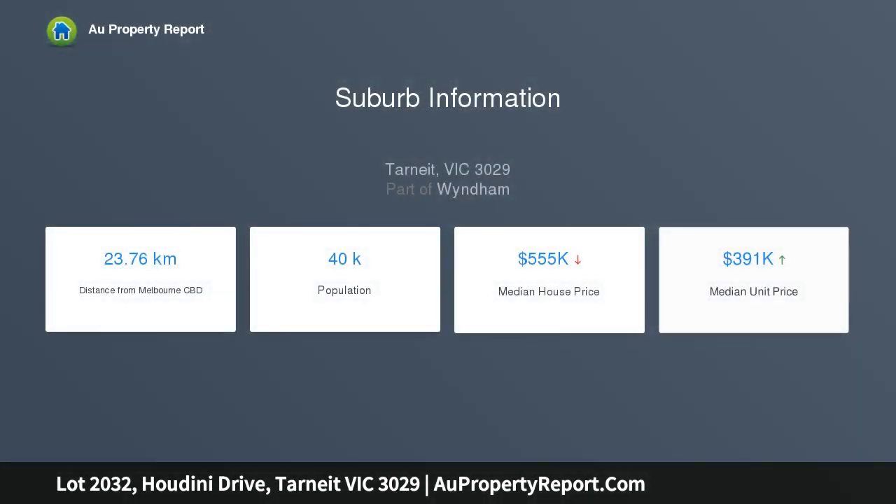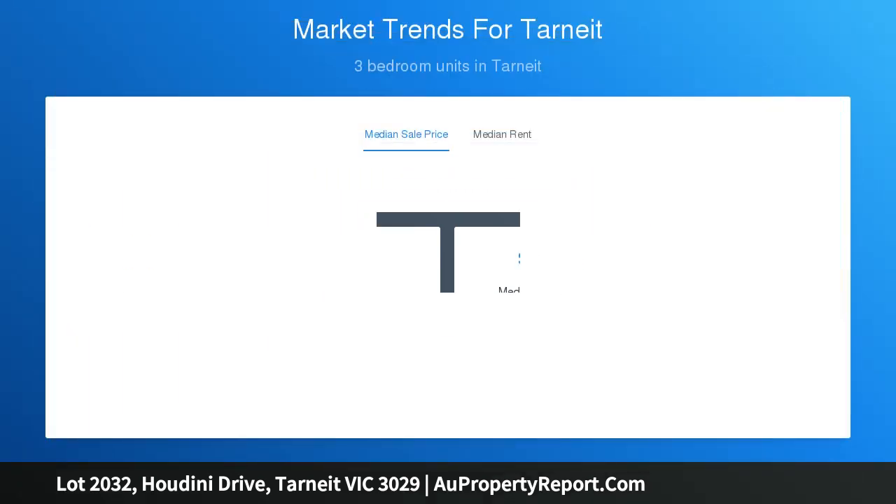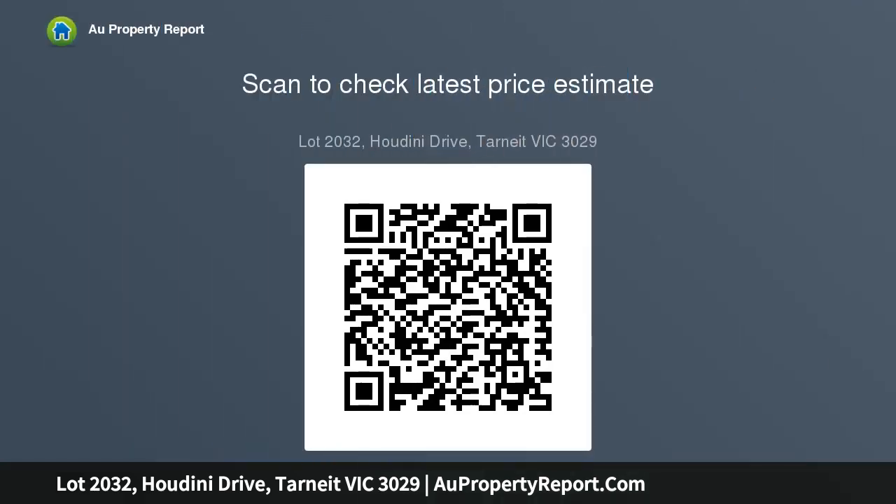Reliance Real Estate proudly presents this perfect rectangular block of land in the most popular Tarnit suburb. This 448 square meter land with 14 meter frontage and 32 meter depth will be most suitable with any house plan you can think of with any builder. Positioned in a well-planned family-friendly residential community with easy access to local schools and parks.